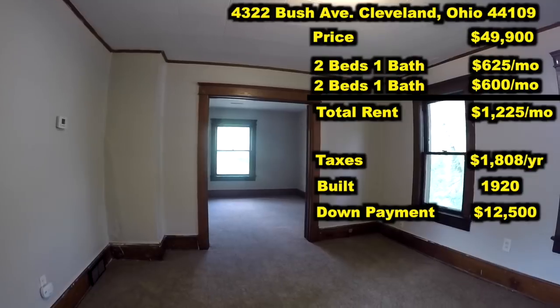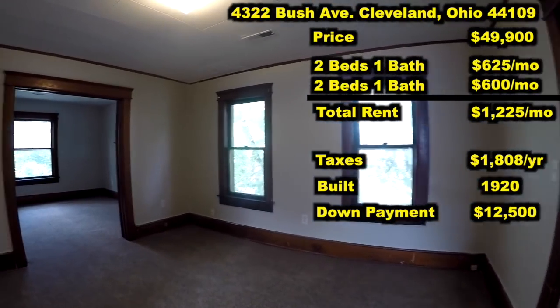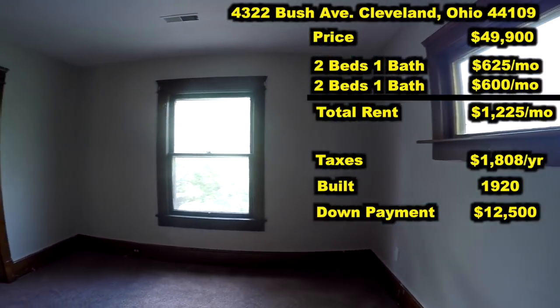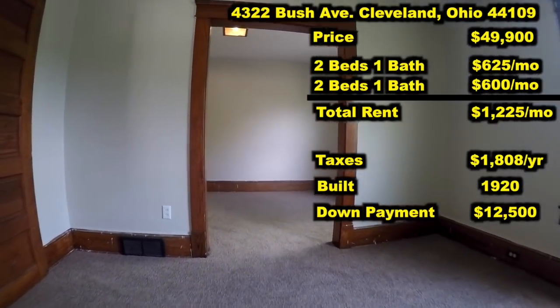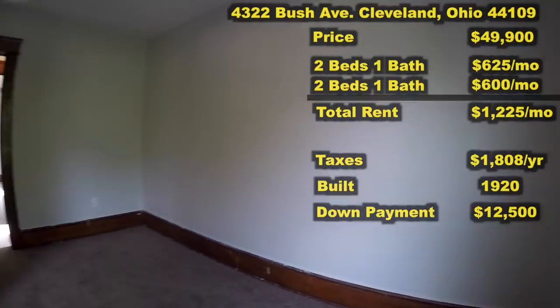Yes, you get cash flow. Yes, properties can appreciate. But the best thing about investing in real estate is your ability to use other people's money. You're bringing in $12,500, the bank is giving you the other three-fourths of that money, and those tenants are going to pay off the bank for you.